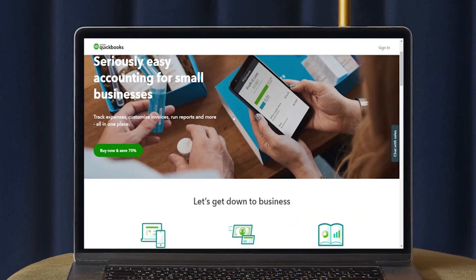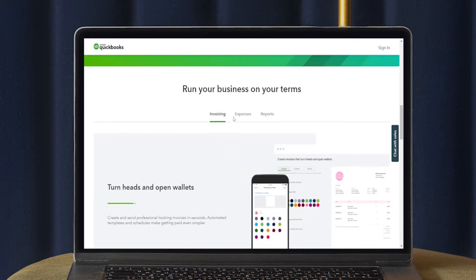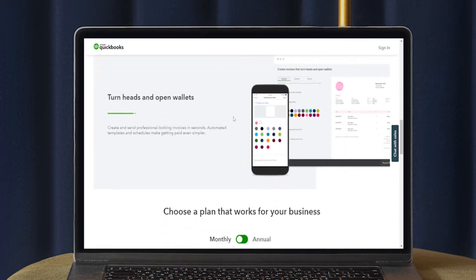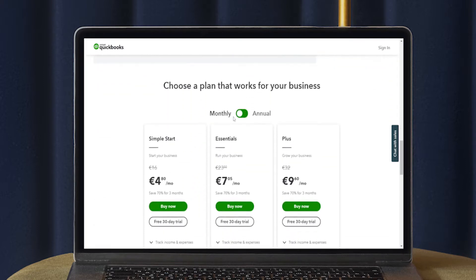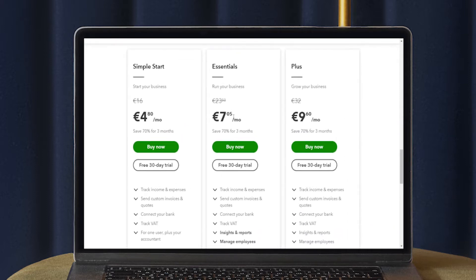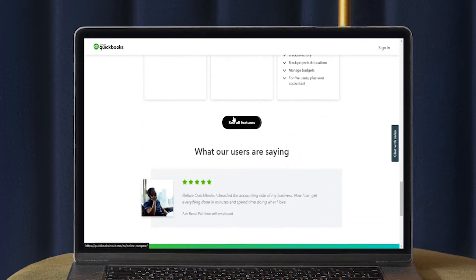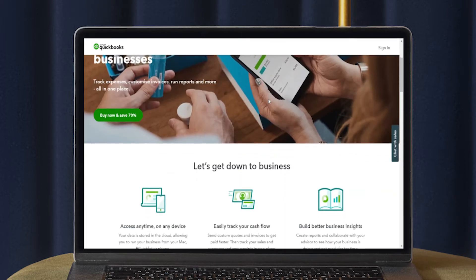QuickBooks made our pick as one of the best accounting software for small business owners because it offers four plans that should suit just about any business's needs. It's an industry-leading accounting software, and even its most affordable plan, the Simple Plan, should provide everything a self-employed business owner might need, including the ability to track expenses and potential tax write-offs, and calculate your quarterly tax obligations.